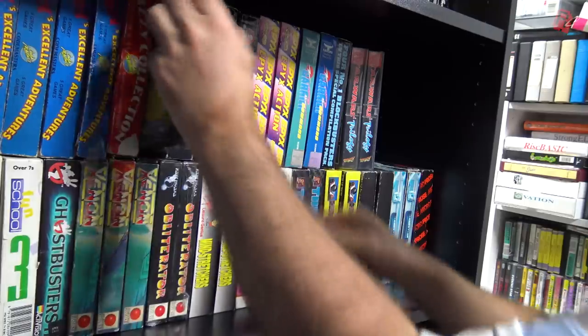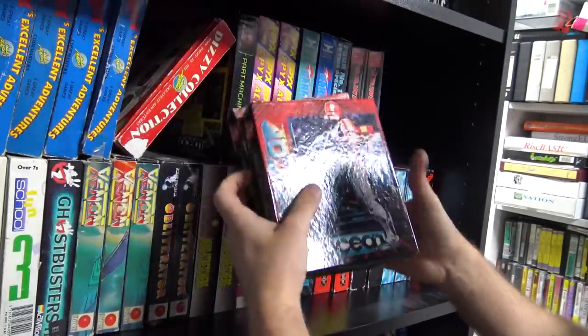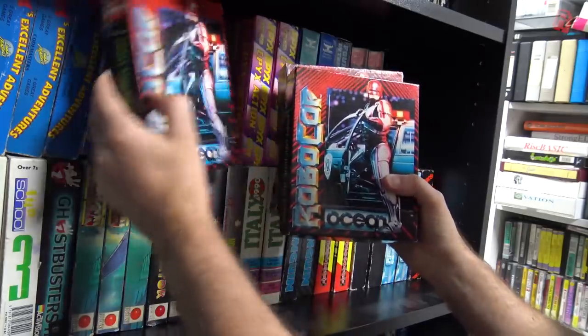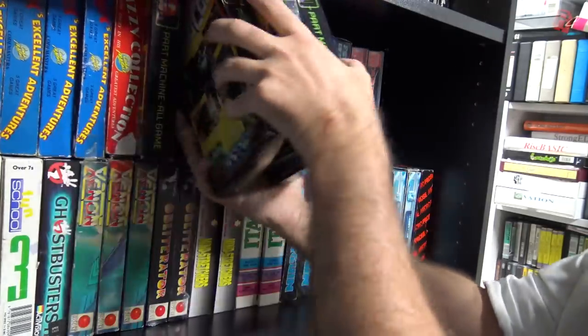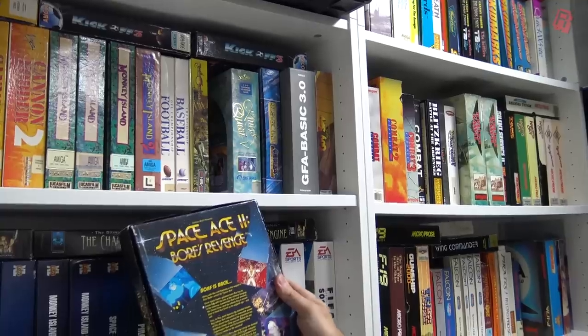Tapes were far more popular here in the UK than discs in the 8-bit era, and we've got them for every system. These shelves are four tapes deep in places. And you may have already spotted that the collection isn't shy of a few duplicate copies — you want Robocop on the ZX Spectrum? Well, I've got at least four copies to choose from on this shelf alone. Look — a three-headed monkey.